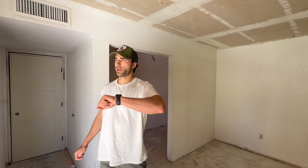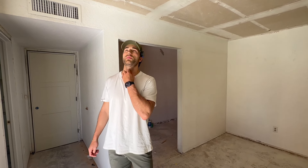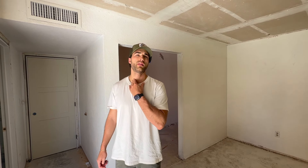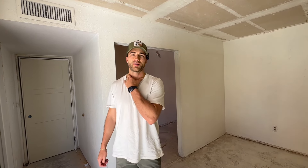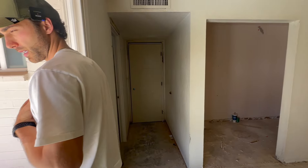So it's 2:40. We stopped a few places before this — we had to actually check on some new flooring. Now we're at our Chandler flip. I want to give you guys a quick little update.